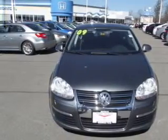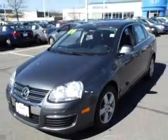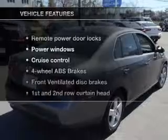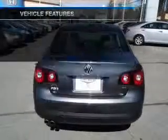Premium wheels lend a distinctive appearance. You will appreciate the safety feature of anti-lock brakes. Let the outside in with a built-in sunroof. And with these notable features, you won't want to miss out on the opportunity to own this amazing ride.